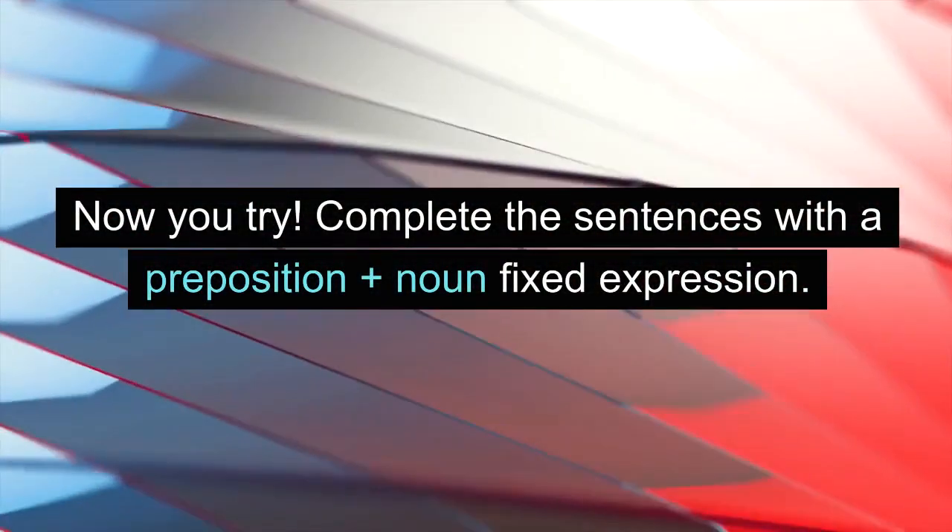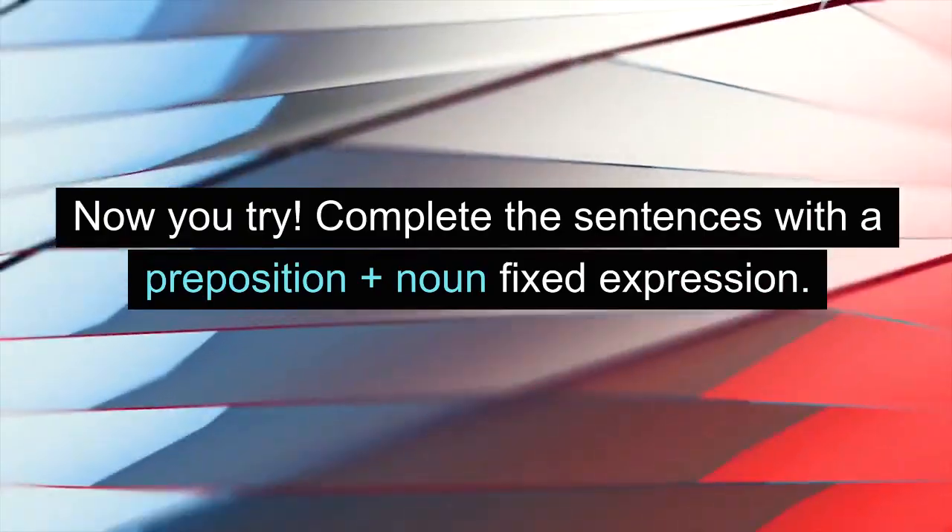Now you try. Complete the sentences with a preposition plus noun fixed expression.